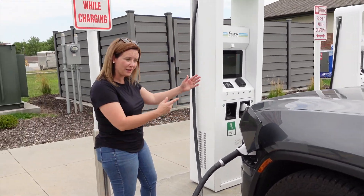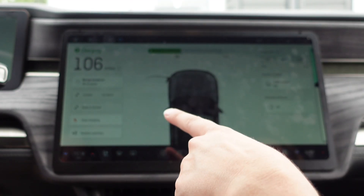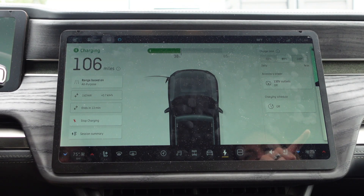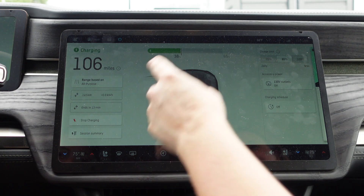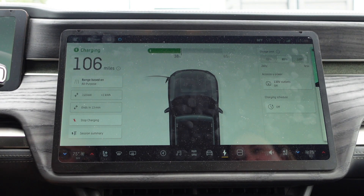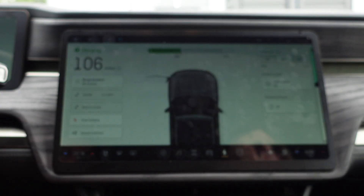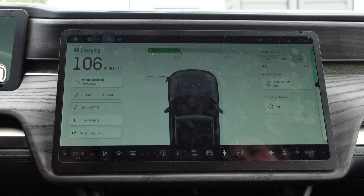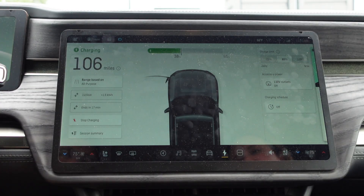Let's see what we're getting on this one. It's ramping up — we're on a 350 kilowatt charger. Right now it's telling us we'll be done in 13 minutes, pulling 193 kilowatts. From 40 percent to 85 percent it's going to take us about 17 minutes, maybe a little less or a little more. These are great chargers for road trips.